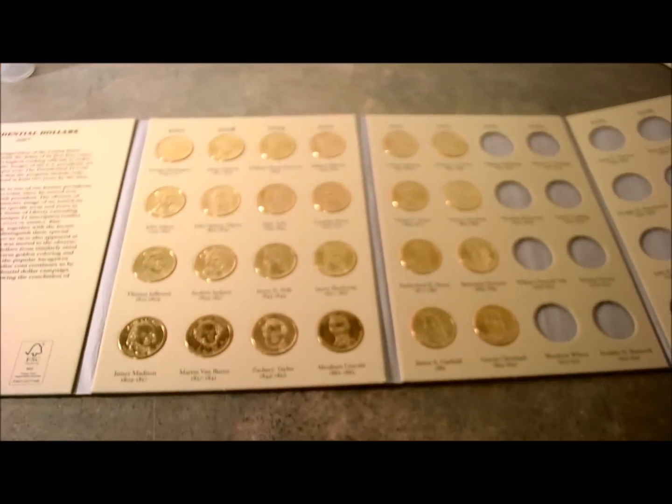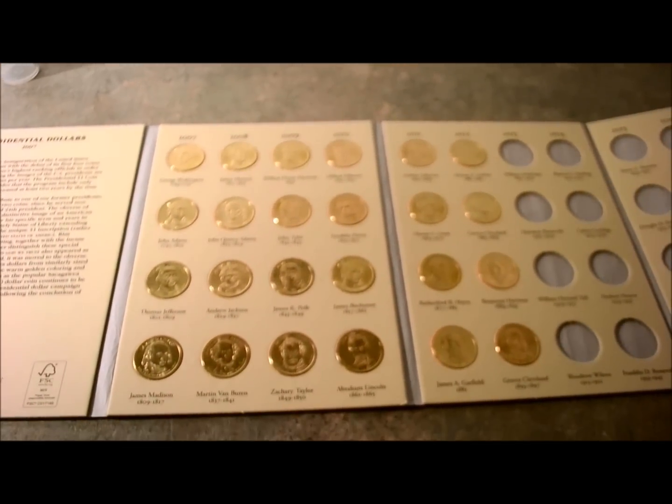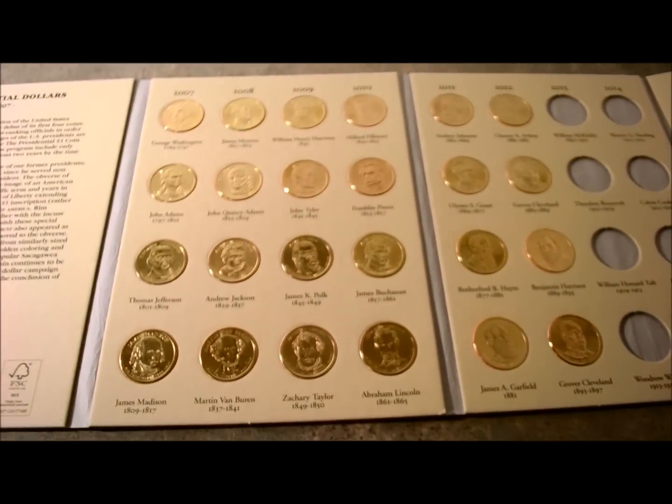Anyway, I thought you might be interested in seeing what the Littleton Coin Company has to offer, and now you know. Thanks for watching.